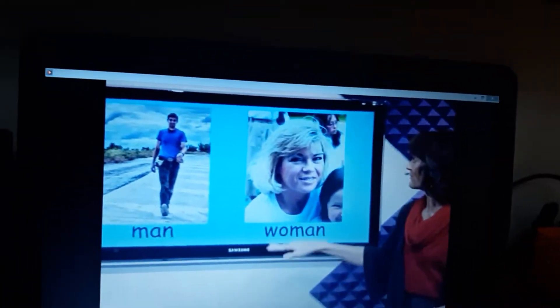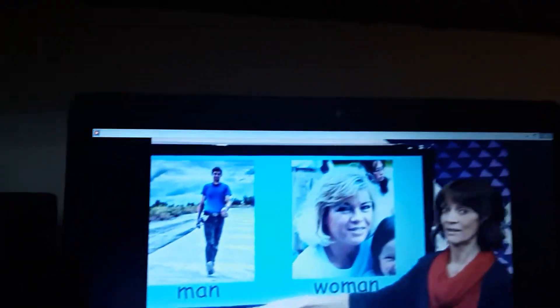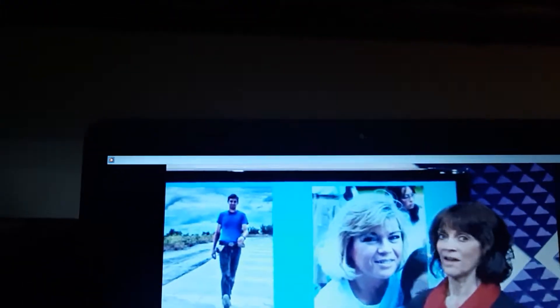Let's find how they are the same. The man is smiling and the woman is smiling too.